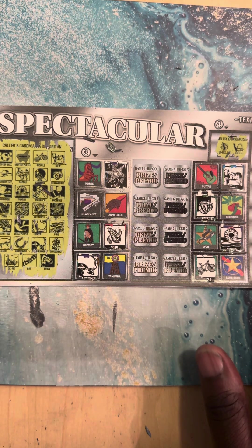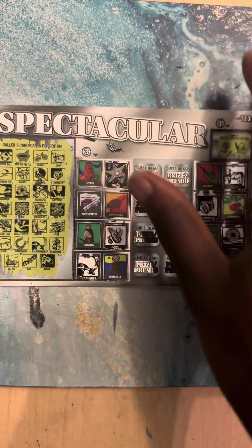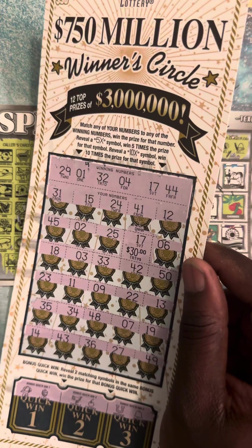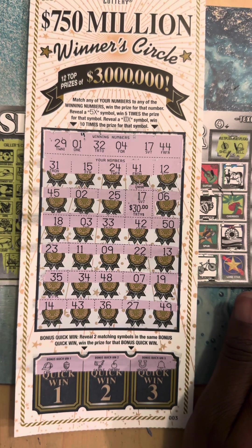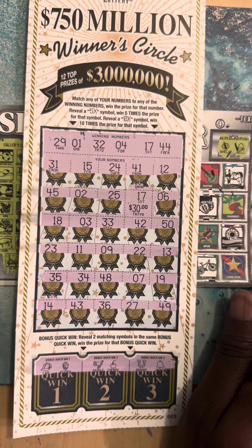Nope, does not look like we got a winner on this last ticket of the pack. But guys, we're not going home empty-handed. It wasn't a really good session, but hey, we did get $30 back in return. If you guys liked this video, hit that like, share, and subscribe button for me, and I'll see you guys on the next one!